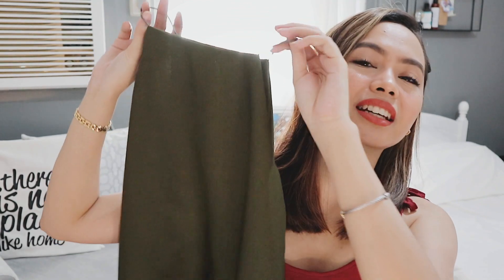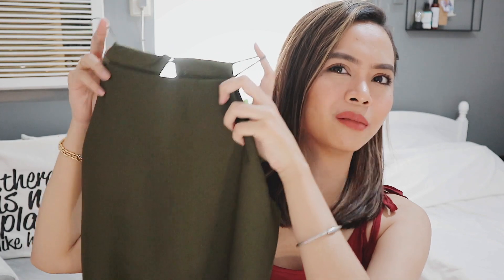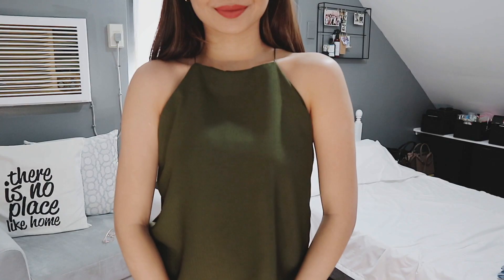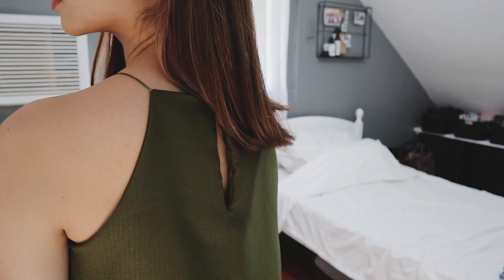Next is something I also got from the same store — this halter top. Isn't it so pretty? I think this is like an olive or army green. The fabric is gorgeous and it has such a classy, sosyal vibe. It's only 90 pesos. I also like this gold button touch at the back. It's a perfect fit for my size. I highly recommend this — I bought it at Igpay, all the way at the back in the last row.